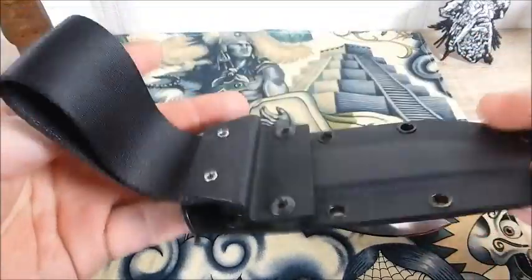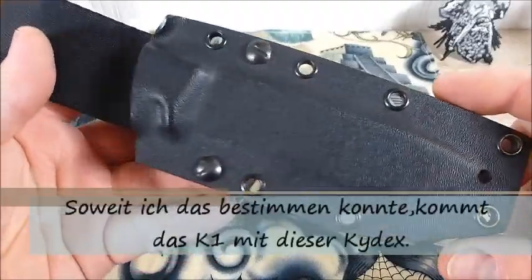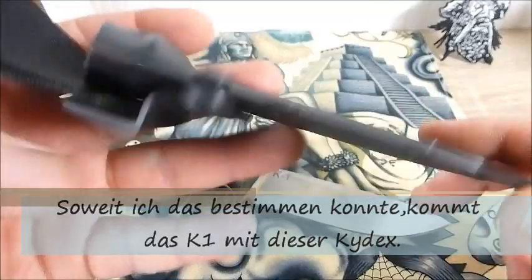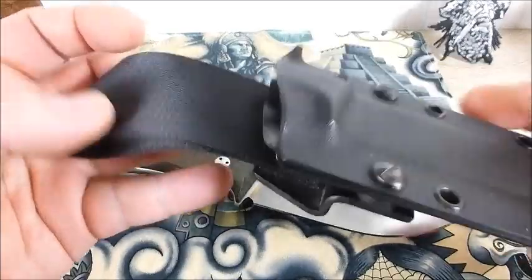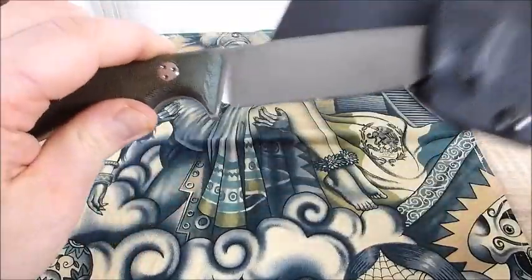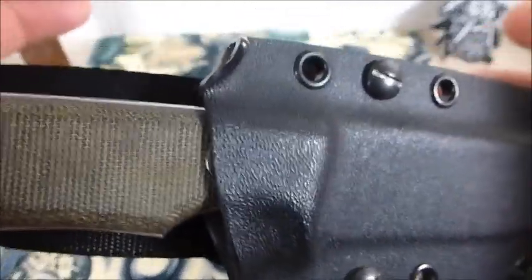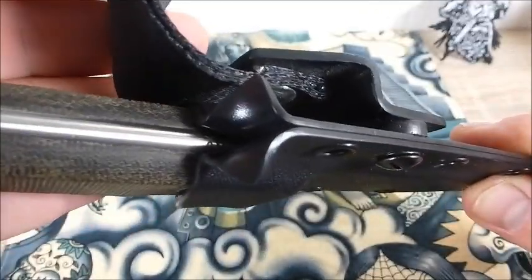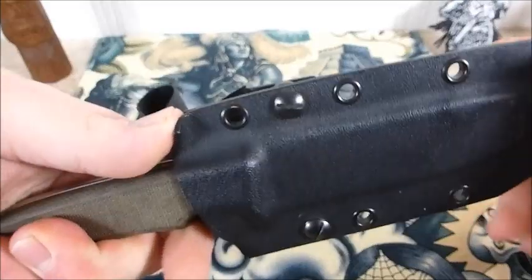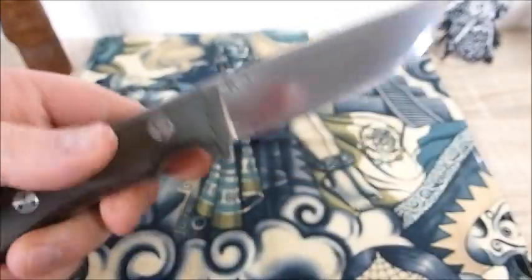Ganz kurz vorab: ich bin mir nicht sicher, ob die Kydex ab Werk kommt. Falls ja, ist die hervorragend – sowohl von der Verarbeitung wie von der Passgenauigkeit. Ich finde den Gurt hier als Tragesystem super, ist auch sehr stabil. Alles sehr robust. Die Kydex gibt als Feedback ein wunderbares Klickgeräusch zur Sicherheit zurück, sitzt wirklich bombenfest. Und hier haben wir noch als Auflage – da bin ich mir auch nicht sicher, ob das ab Werk so kommt oder ob das René so angepasst hat – als Ziehhilfe eine Daumenauflage, und das geht wirklich super. Absolut top.